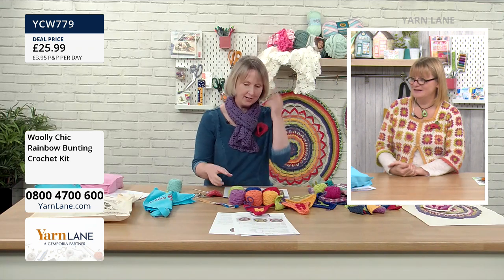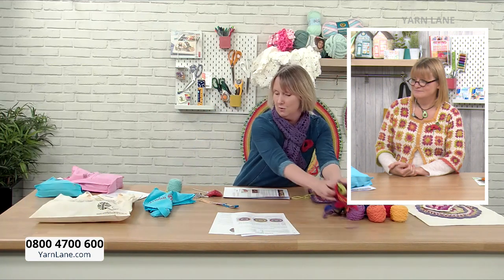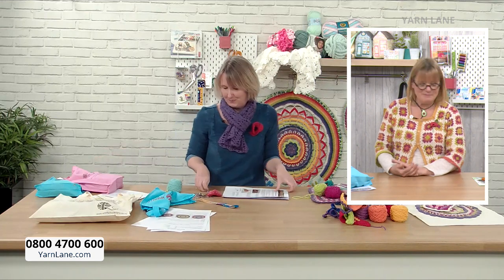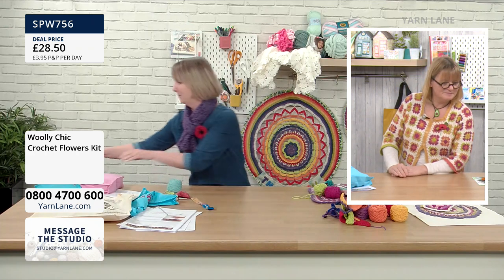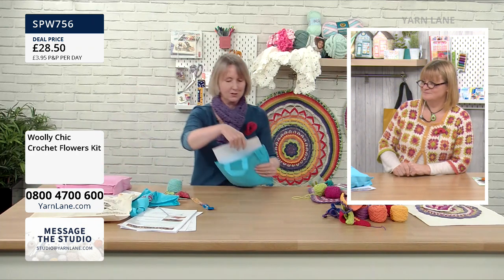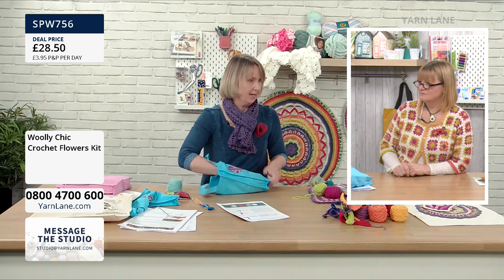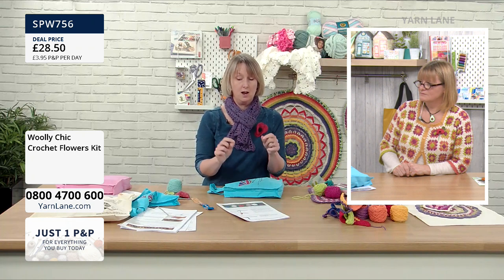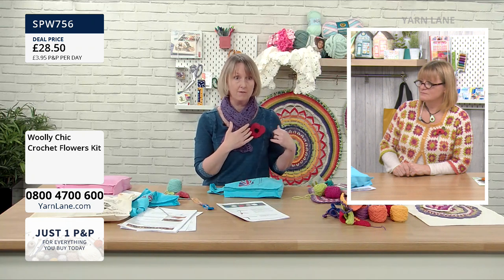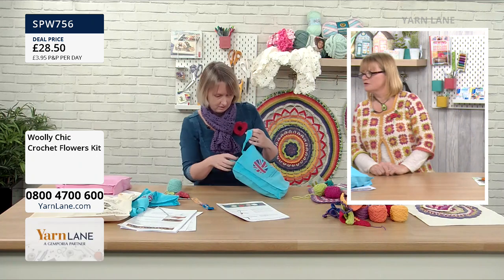So the final kit — which has lots of little bits of wool — is the Learn to Crochet Flowers kit. In this kit there's a pattern for a sunflower, a pattern for an easy rose, a very simple daisy which uses trebles in the middle like I showed you for the mandala, then chain stitches and slip stitches.